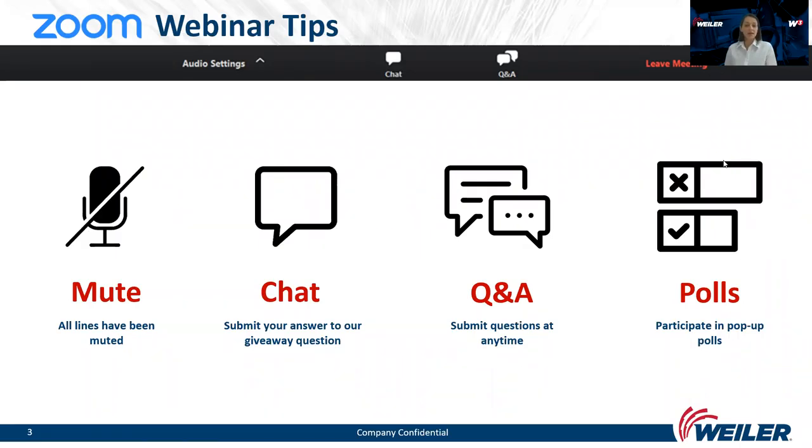The quickest correct answer will win a present. There is also a Questions and Answers icon — anytime throughout the webinar you can submit a question or comment. Please feel welcome to submit them, though we will address questions and answers after the presentation.